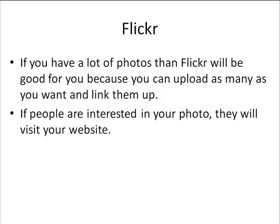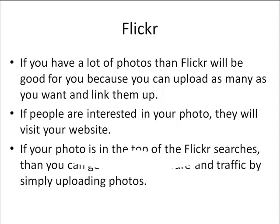So they could type in the phrase birdwatching, and that would mean that they are obviously interested in birdwatching, because they're looking at pictures of birdwatching. If your photo is in the top of the Flickr searches, then you can get a lot of exposure and traffic by simply uploading photos. Just like the other social sites, Flickr also has its very own search engine that you can leverage. That's why it's so important to use good keywords when you're titling your images.